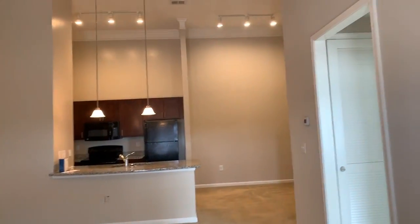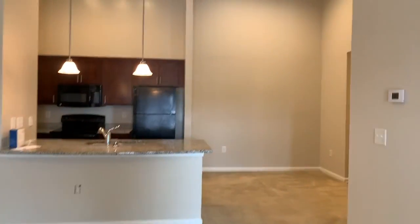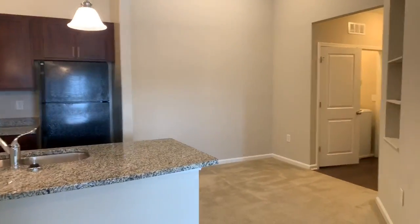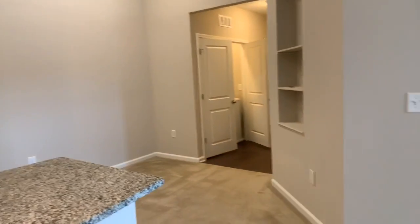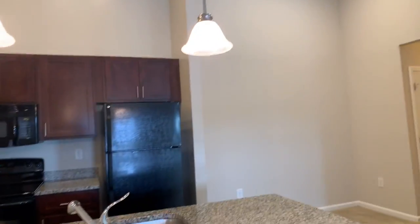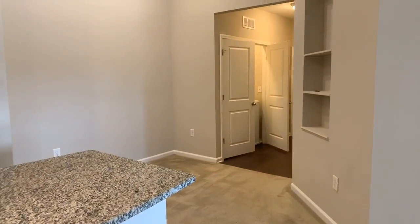All right, so that just about wraps it up. I hope you like what you saw. This is the exact same floor plan as the model, and I'll send you a 3D walkthrough tour so that you can share that with the missus as well. If you have any questions, feel free to give me a call or shoot me an email. All right, thanks guys, bye!